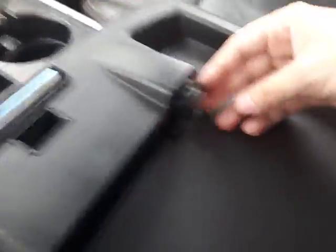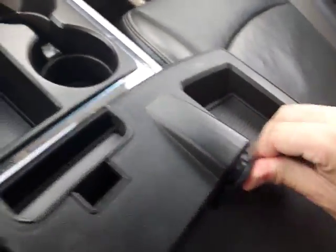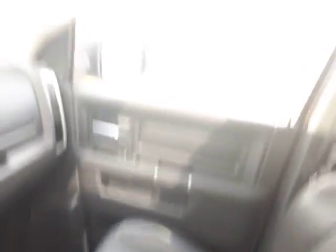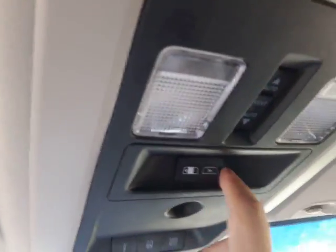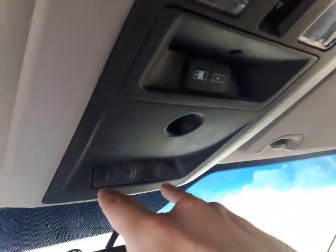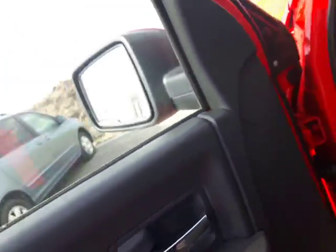Aside from the storage, there's another power outlet there — tons of power in this thing. Up top you have your sunroof, as well as a power sliding rear window that opens up just like that. You've also got your sunroof controls and your programmable garage door controls right there.